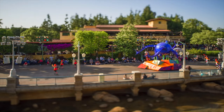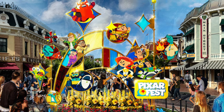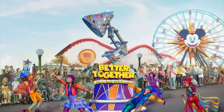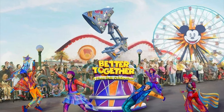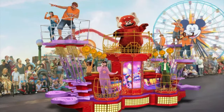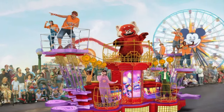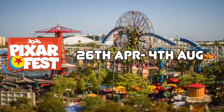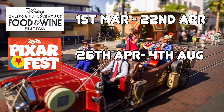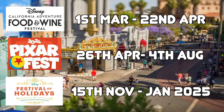At the date of making this video, there is currently no parade at Disney's California Adventure, but fear not — during Pixar Fest, which begins April 26th until August 4th, there will be a brand new daytime parade called Better Together: A Pixar Pals Celebration. This will be filled with lots of exciting floats featuring all your favourite Pixar characters, including the recently released Turning Red. Other events at California Adventure include the Food and Wine Festival from March 1st until April 22nd, Pixar Fest, and the Festival of the Holidays during the fall and winter months.